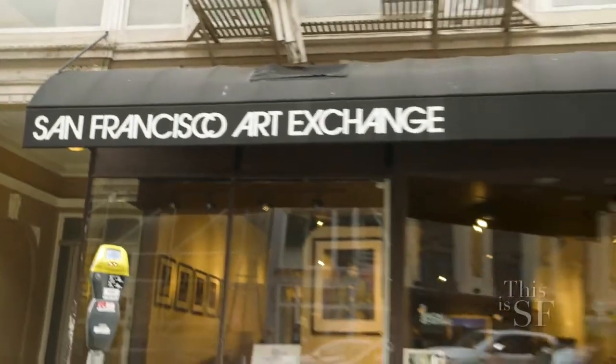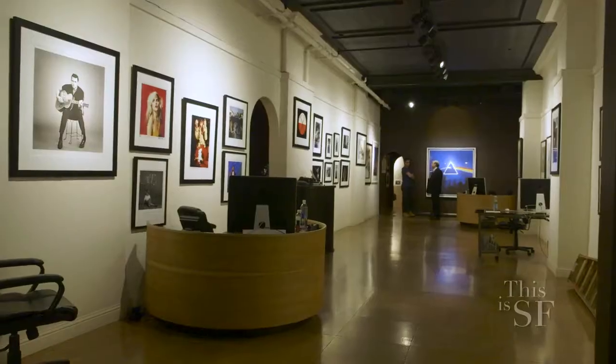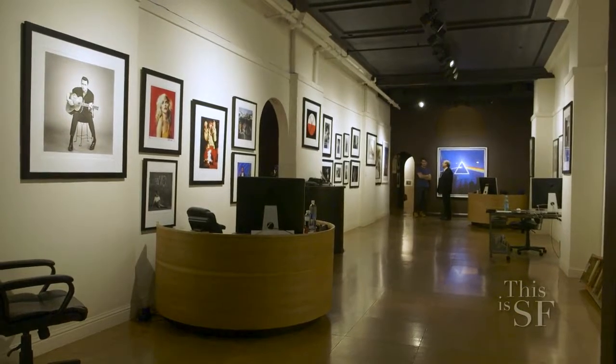Since we're doing an episode on art and design, there is no better place to start than right here at the SF Art Exchange. And joining me as always, my co-host Crystal Lee. This place houses the works of art of over 200 of the most legendary artists, photographers, musicians, you name it.